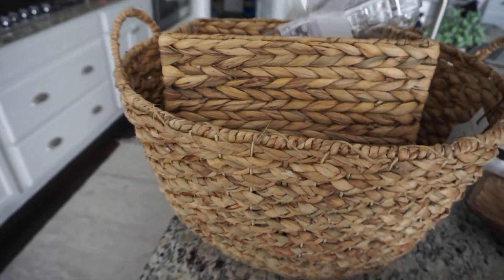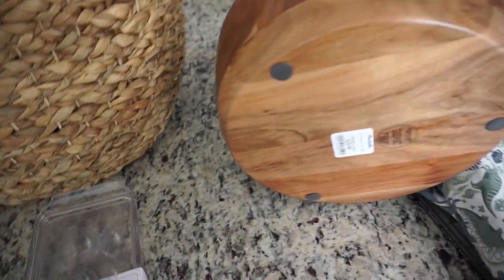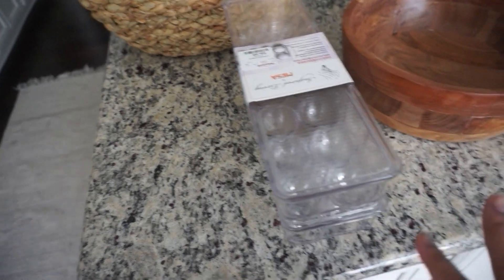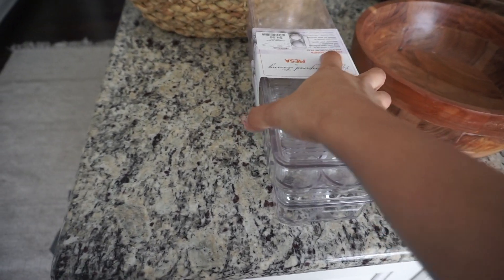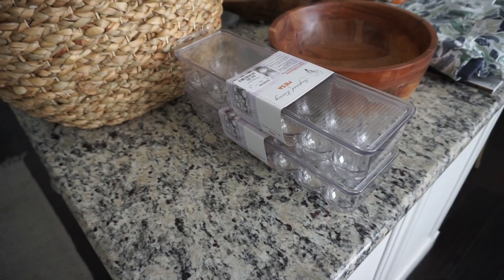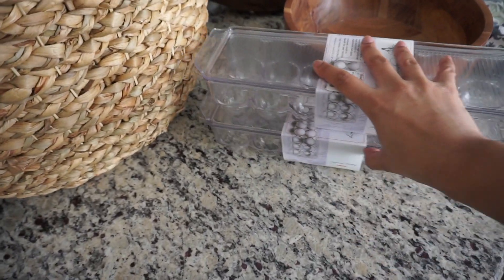Then I got these egg holder things. This one was 20 bucks which is kind of expensive, but this one was only 10 and it has these cute little feet on it — so that's a good deal. I got these for my refrigerator. I need to deep clean my refrigerator because it's nasty, and I have a lot of eggs these days. I figured this is a good way to stack them, it'll look prettier, and I can see exactly how many I have. I'll wash those up and put the eggs in there.